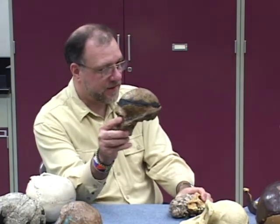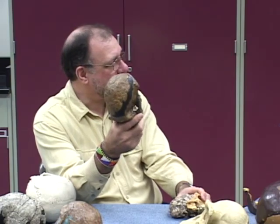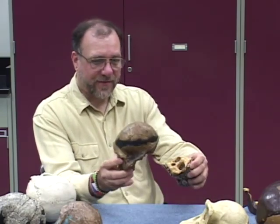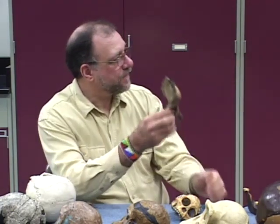He had a colleague named Robert Broom. Robert Broom went out and found an adult Australopithecus africanus in the 1930s, and it ended all debate about whether this thing was real. This is an adult version of the Taung Child — that's right. And when Robert Broom got this, people conceded. More importantly, Robert Broom also went out and found the pelvis. And the pelvis tells us whether something walked on two legs or not.